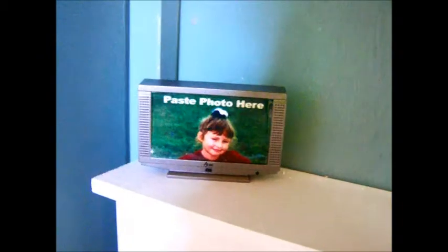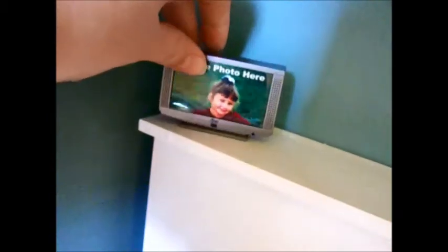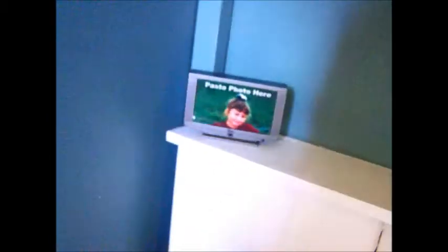The next thing we have is a TV. It is a magnet, but we're going to put a photo of whatever you want if you buy it. We are keeping it this way until someone buys it and they can pick whatever photo they want in it.